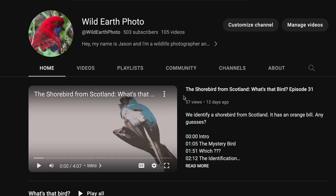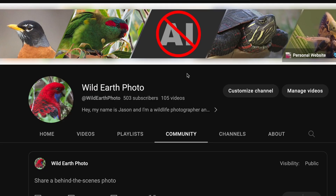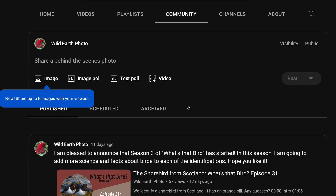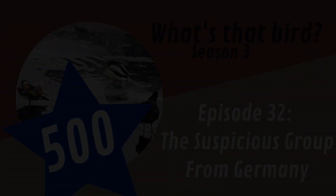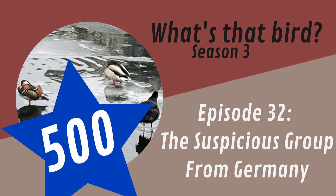I also invite you to check out the community page of my channel, because this feature was recently enabled on my channel and I plan on making many posts there to keep you updated on my activities. But now, let's get on to this episode of What's That Bird.